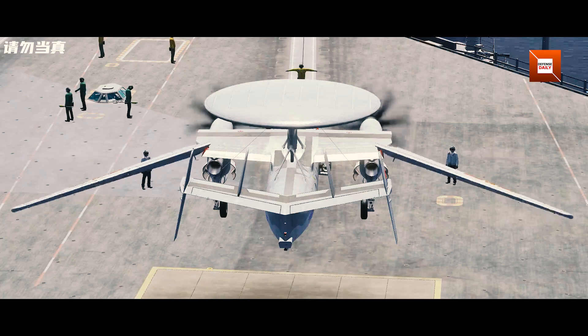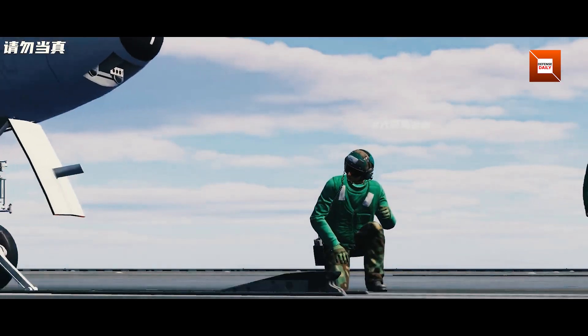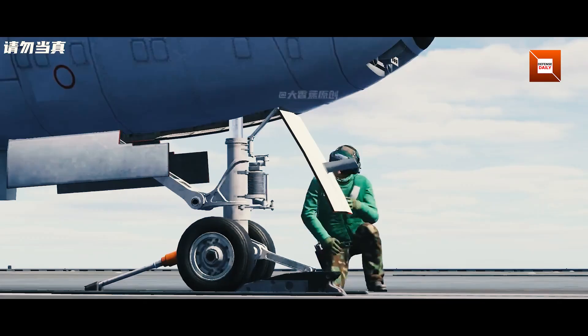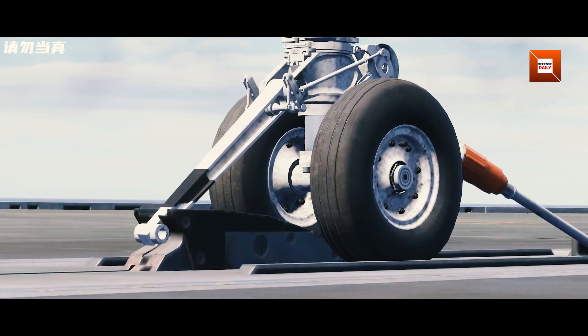At a glance, the KJ-600's general configuration nods to the established Northrop Grumman E-2 Hawkeye design with its high-wing and prominent radome. However, the differences become clear when you compare carrier requirements past and present.